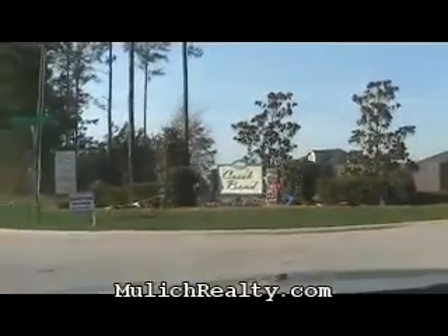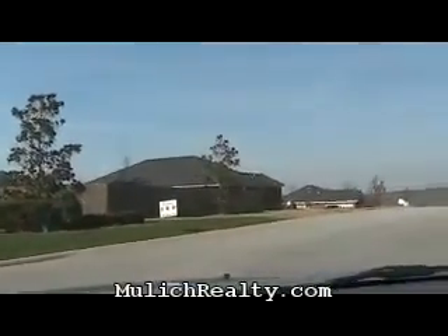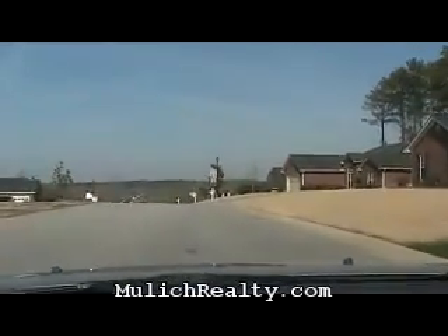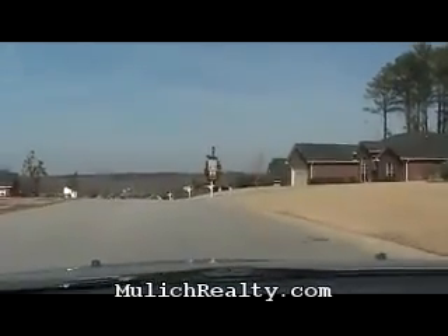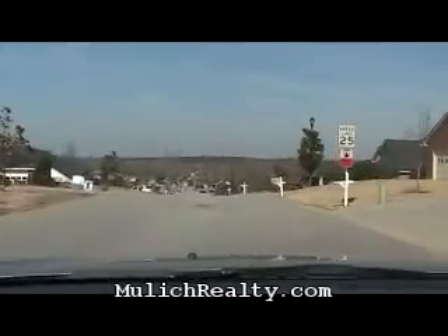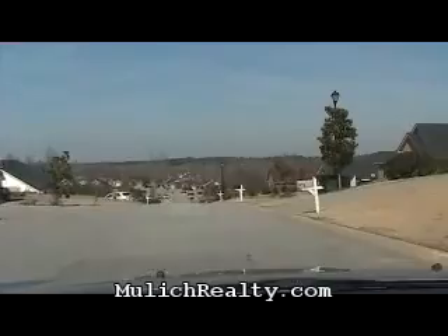Hi, welcome to Creek Bend. I've just turned into the main entrance, which is off of Wrightsboro Road, which is basically a straight shot once you leave Fort Gordon Gate 2. We're going to tour this beautiful development located in Columbia County, Grovetown, Georgia. I'm Mark Mulek, broker for Mulek Realty.